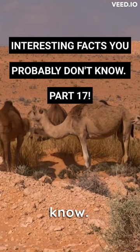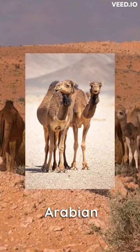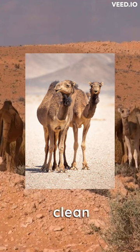Interesting facts you probably don't know — Part 17. Dromedaries, also known as Arabian camels, have a transparent third eyelid that acts as a windshield wiper to clean their eyes.